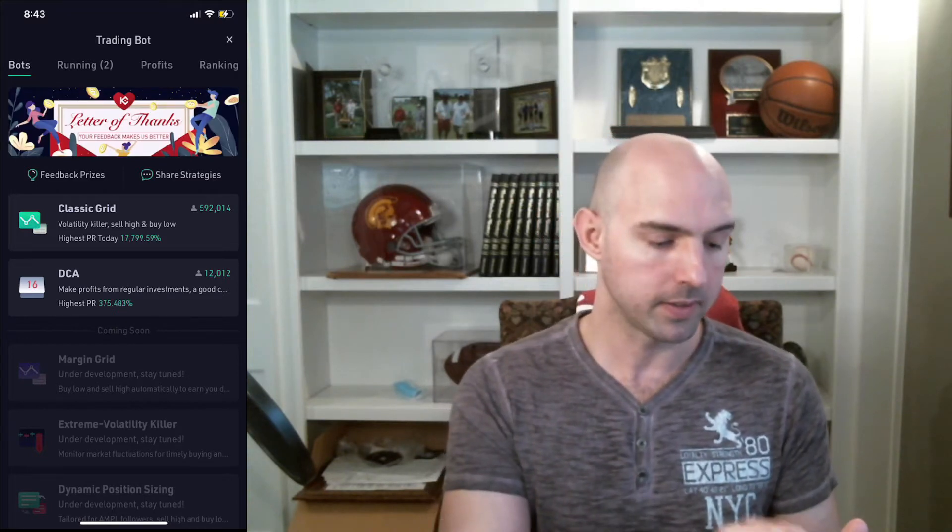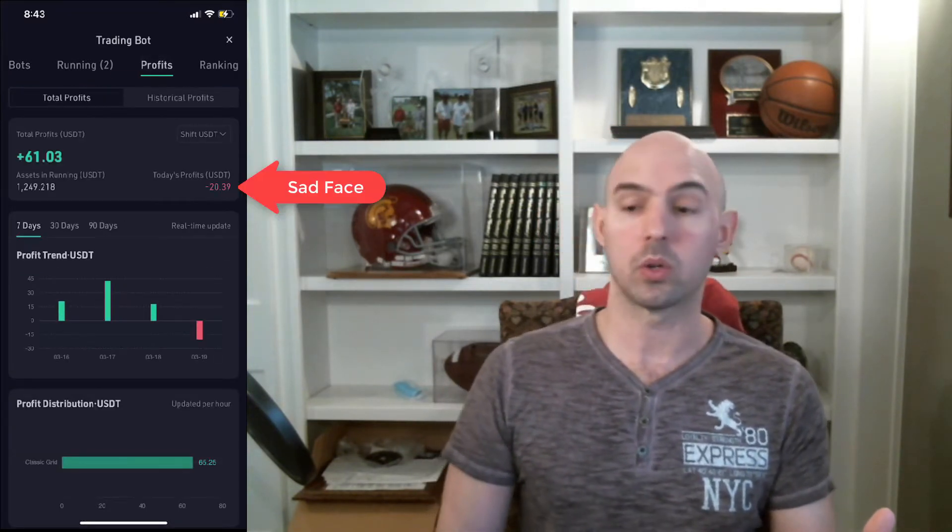From the home screen we're going to click on the trading bot. Let me pull up that window — home screen, trading bot, and in the middle where it says 'Profits,' we're going to go to profits and see where we stand.